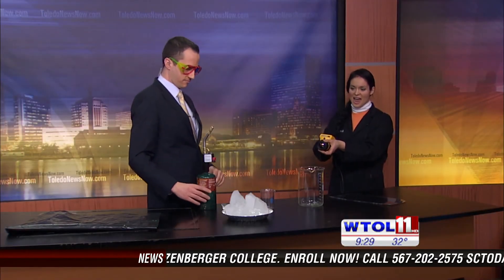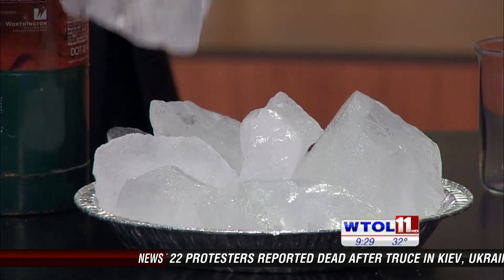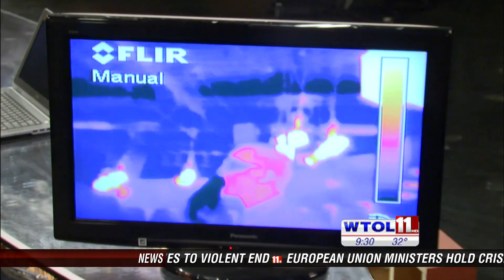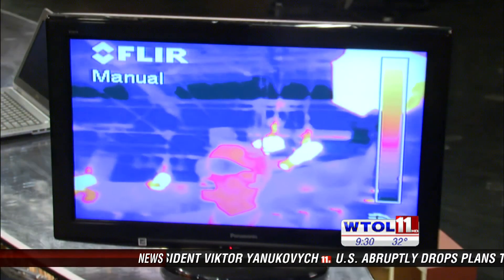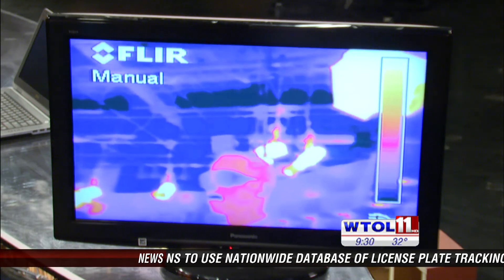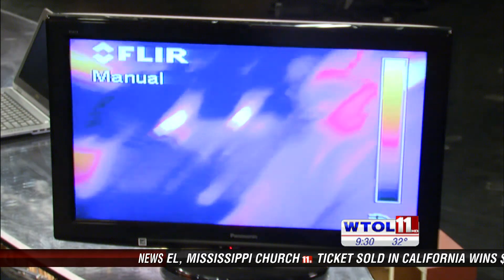We have our ice here — ice is usually pretty cold, right? Go ahead and pick up some ice, Chris, and hold it on your lips. You can see what happened to your lips — it looks like you're wearing lipstick because it's so much colder than the rest of that thermal energy coming from your face. You can see the rest of your face is much, much warmer. It's pretty cold, right? Alright, that was really cold!